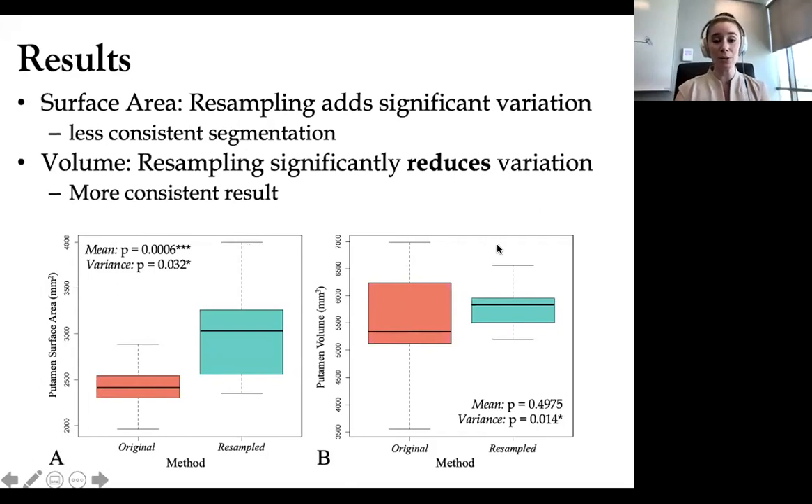We actually saw the opposite when it came to volume. Our original resolution had quite a bit more variation, and our variance was much lower in our resampled version — resampling was giving us a significantly reduced variation and a much more consistent result for volume. We were able to make the recommendation that if you're interested in tracing surface area of a neurological structure, you should use the original resolution file. But if you want to more consistently reconstruct volume — say in a 50-patient study — you're probably going to want to increase resolution through resampling before having a team make all of those 3D models.